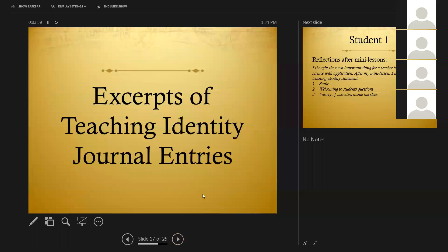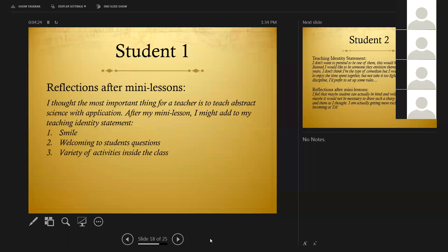We collected their journals at the end of the summer program and looked at some of the reflections that they made — their initial teaching identity statements and the reflections they made after each mini lesson at the very end. We have five examples to share, just so you can see how these identities evolved over the course of four weeks. Here's an example of a reflection that a student wrote after his mini lesson: 'I thought the most important thing for a teacher is to teach abstract science with application. After my mini lesson, I might add to my teaching identity statement: smile, I should smile, and I should welcome students' questions, and perhaps I should create a variety of activities inside the class.'